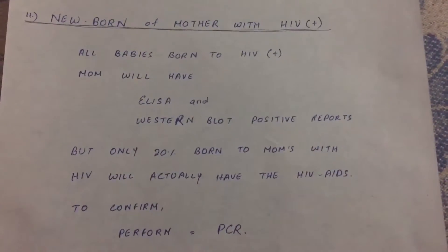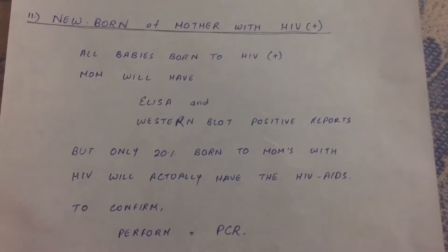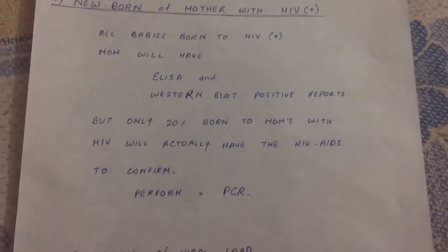Another HIV-related test is done for the viral load. It's done to determine treatment efficacy.